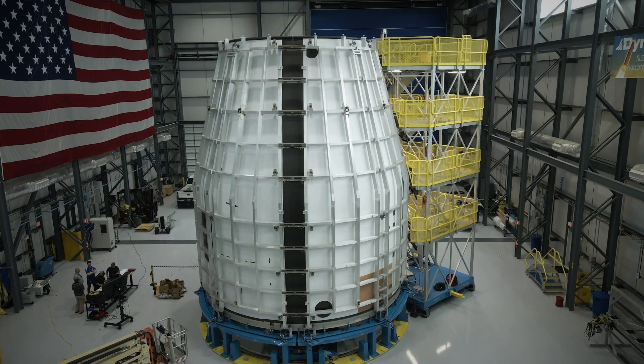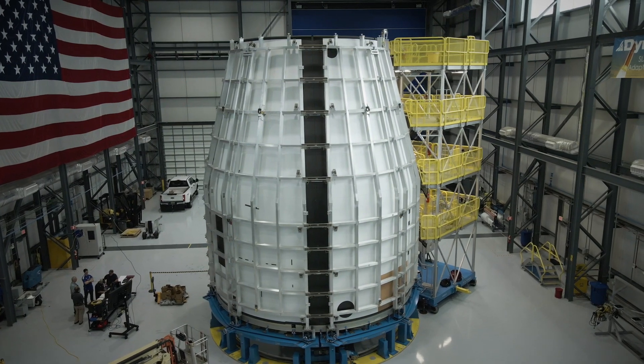We can take large payloads such as lunar landers or lunar gateway modules that will all be part of the cislunar environment.